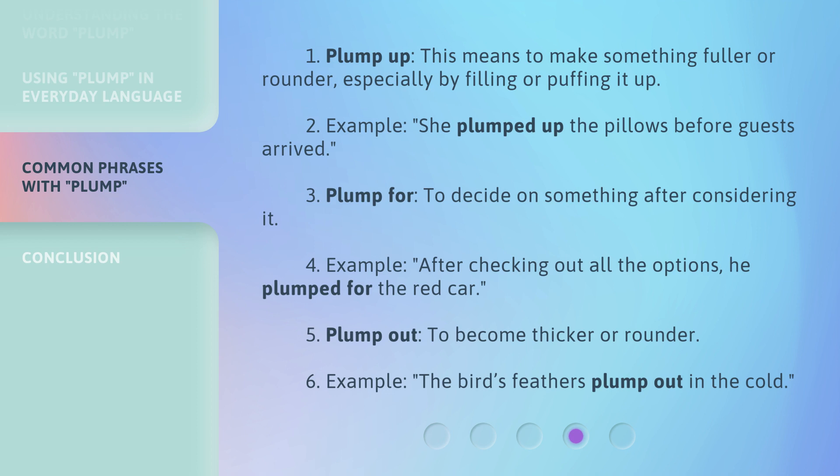Plump out means to become thicker or rounder. Example: The bird's feathers plump out in the cold.